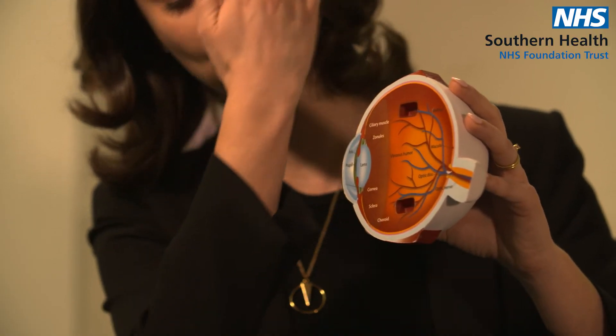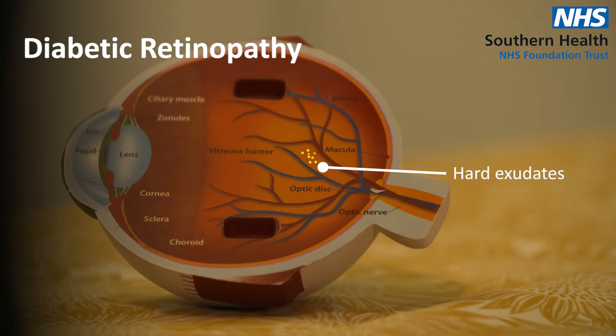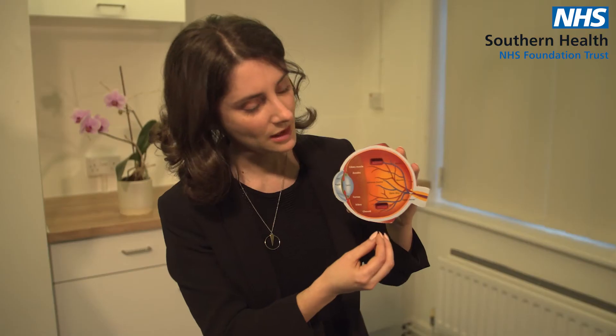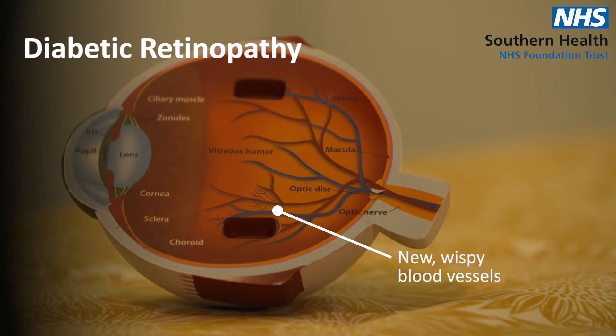Something else they might look for is things called hard exudates, which are little dots of essentially fat that have exuded out into your eye. Sometimes they're yellow, sometimes they're white. The final thing they will be looking for is new blood vessels that have formed. Sometimes the eye senses a blockage and tries to form new blood vessels around it. These new vessels are very fine and wispy, they can rupture easily, and can often end up causing more harm than good — so they'll be on the lookout for those during your eye screen.